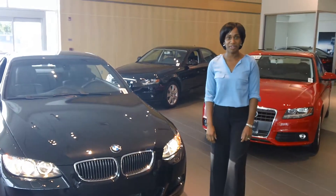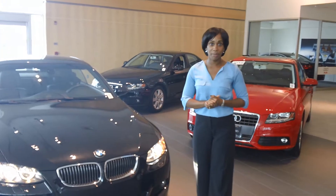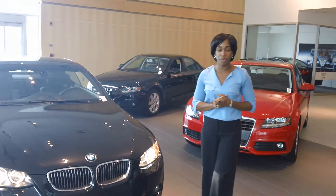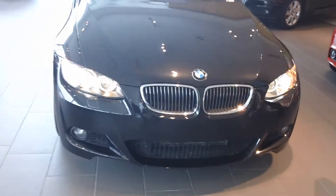Hi Phil, it's Katie from Adia Fairfield. I just wanted to send you a quick video clip. I know you had some concern about our 2009 BMW 335i. As you can see in front of you, you have the LED daytime running lights.